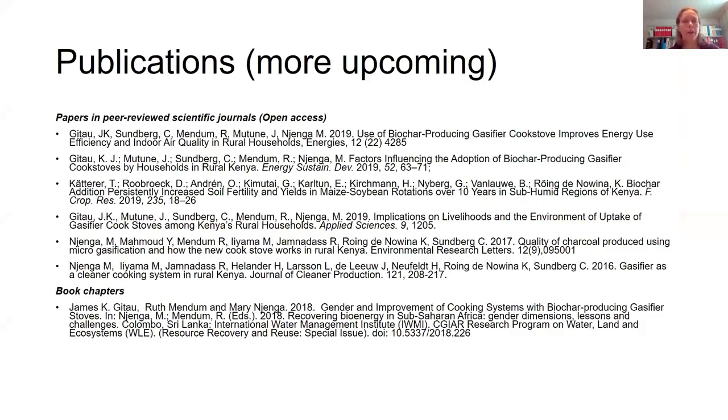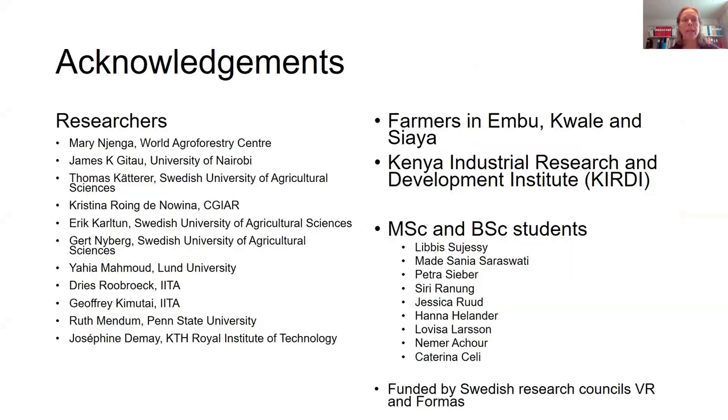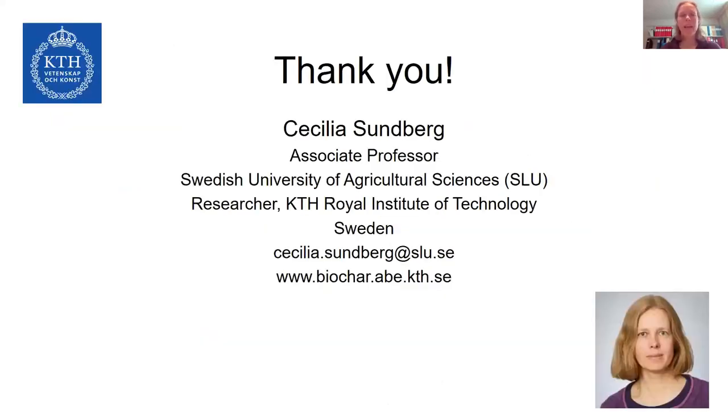We have made quite some publications from this project, but there are also more coming. I really want to thank all the people involved — a large research team in Kenya and from Sweden with a wide range of specializations, the farmers without whom we could have done nothing, the research institute that developed the cook stove, all our students who have been in the field, and our funding agencies. Thank you for listening and I look forward to your questions.